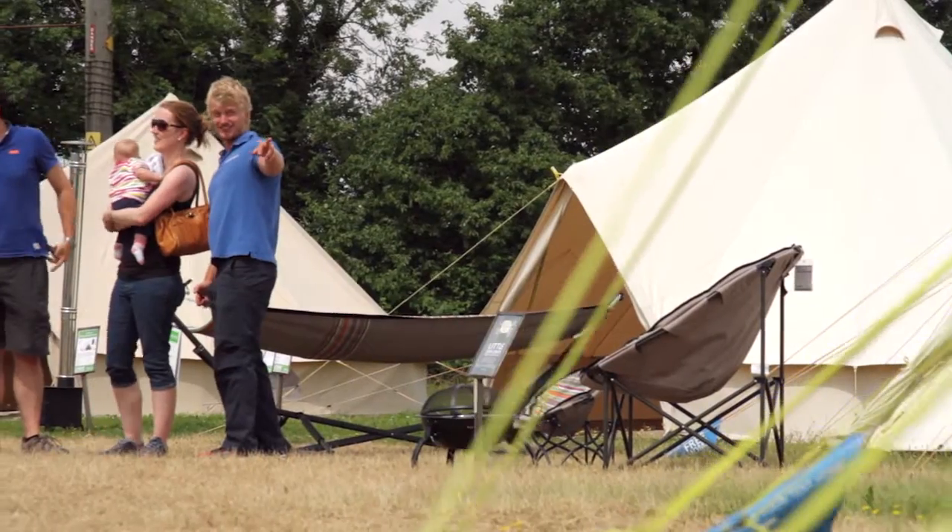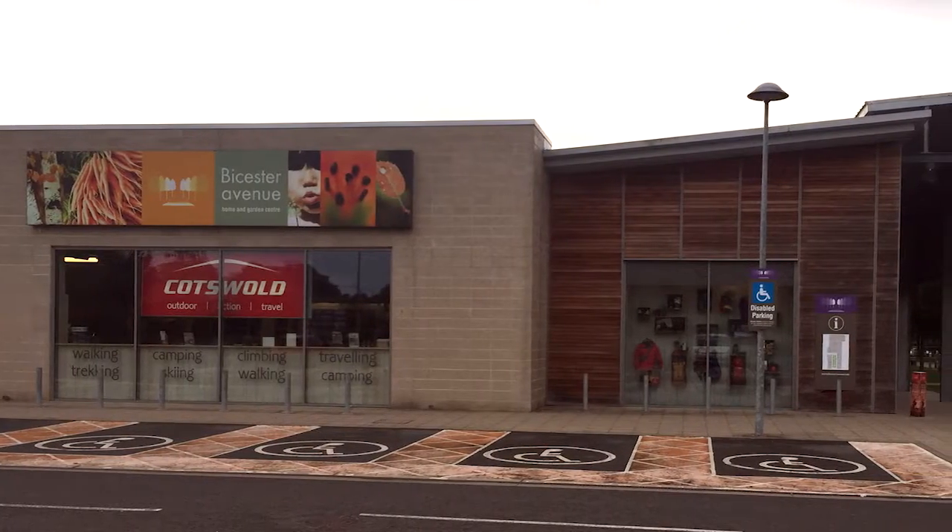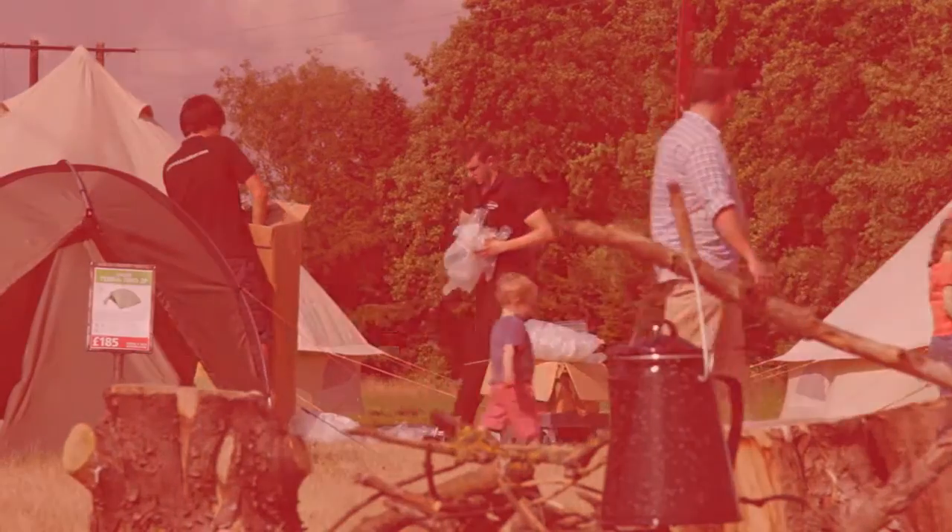If you find the tent you like, head into one of our stores and you can pick it up straight away. Alternatively, we do offer free home delivery.